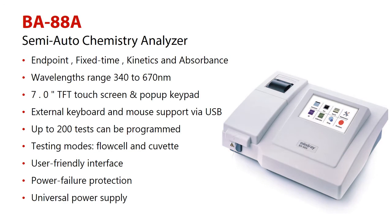Features of Mindray BA-88A. Number 1: various test methods such as endpoint, fixed time, kinetics, and absorbance.